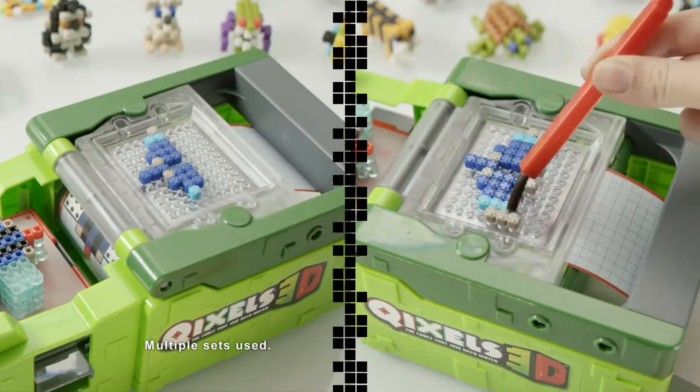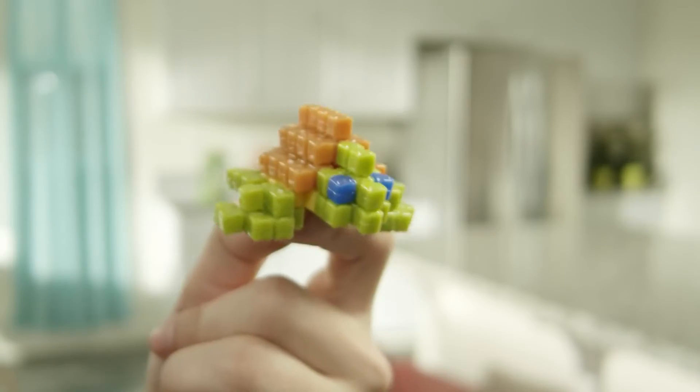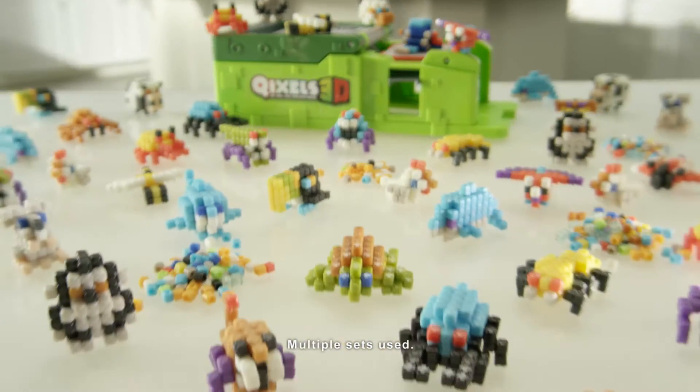Just build it and fuse it, layer by layer! 3D aliens, turtles, beetles! There's tons of designs you can create!